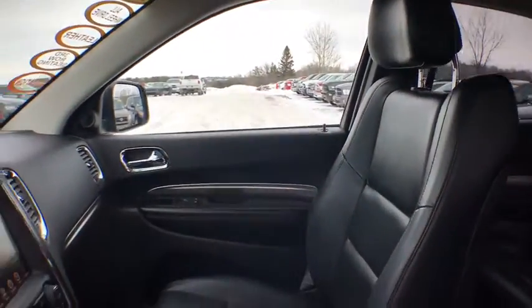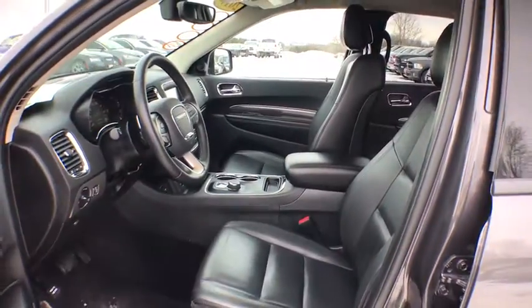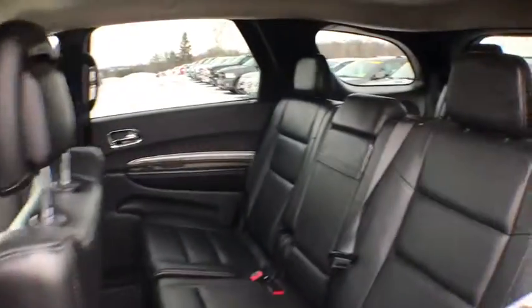Power windows, rear window defroster, compass, security system, heated steering wheel. Is love at first sight really possible? Let us know when you stop in.